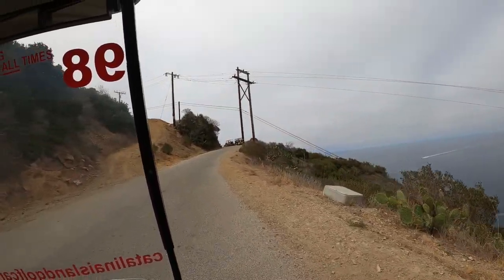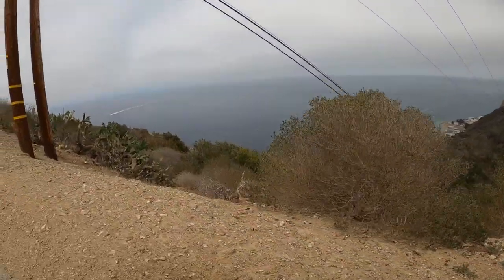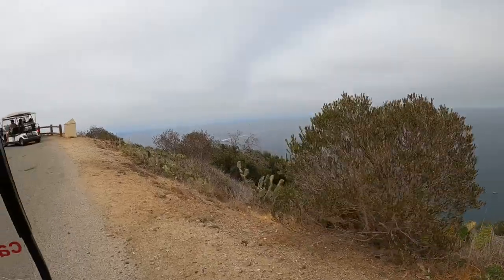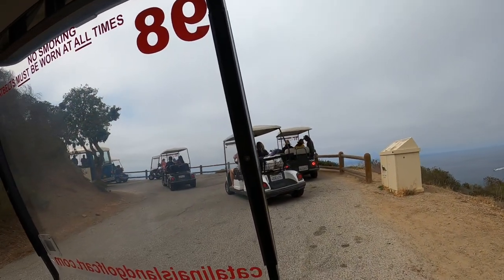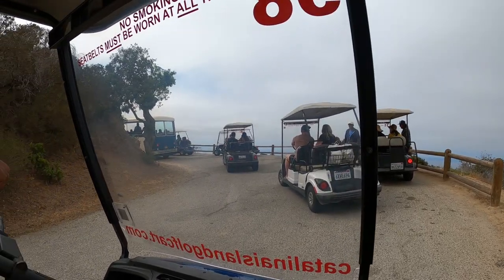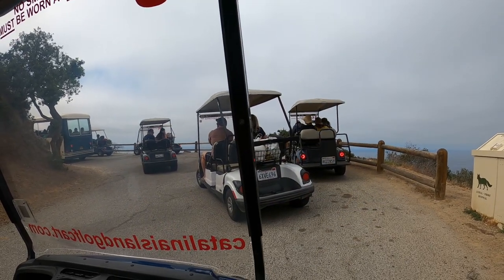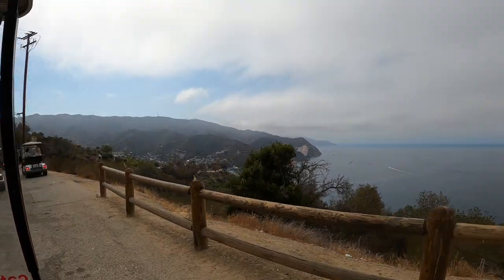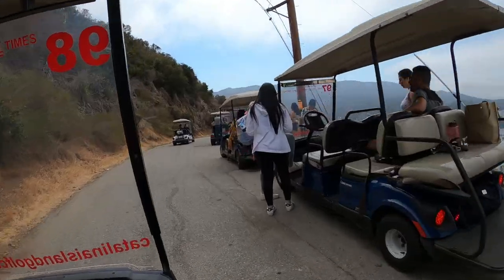We are in a golf cart riding around and we're up really, really high — this is so fun! Here are the other golf cart-ers and we're in a traffic jam right now. We rented this thing for about an hour or so and we are in the middle of a traffic jam — what is this, LA? Okay, we're moving now, just a slight hold up but we're moving.